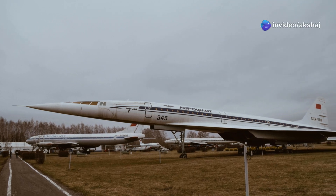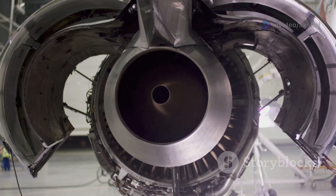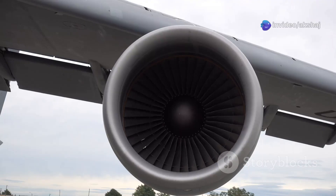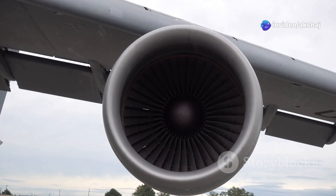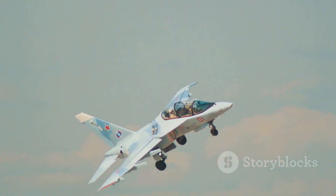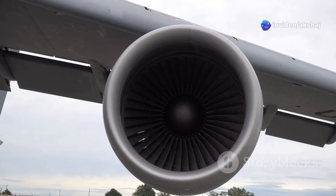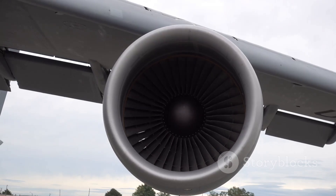Concorde was powered by four Rolls-Royce/SNECMA Olympus 593 turbojet engines with afterburners. These engines, optimized for high-altitude supersonic cruise, featured variable intake ramps, sophisticated control logic, and reheat afterburners for takeoff and transonic acceleration. The TU-144 initially used Kuznetsov NK-144 engines, which were less efficient and noisier, lacking variable geometry intakes and suffering from high fuel burn. The upgraded TU-144D switched to Kolesov RD-36-51 turbojets — closer in performance to the Olympus, but still lagging in efficiency. Fun fact: at full afterburner, Concorde could burn a ton of fuel in just six minutes.